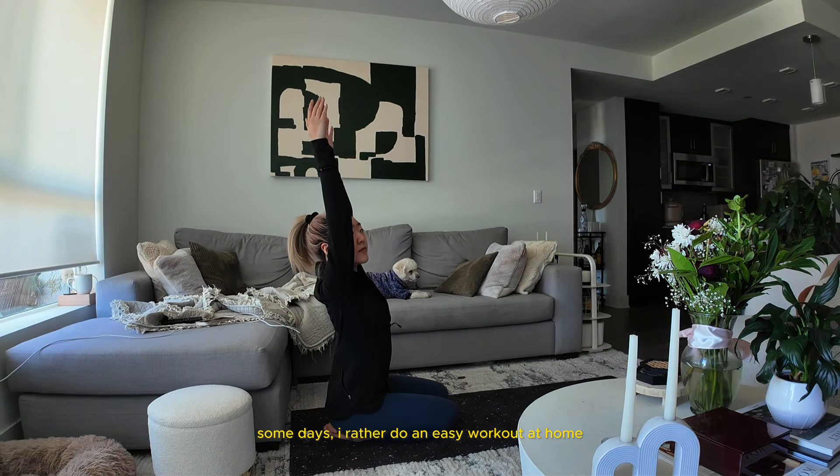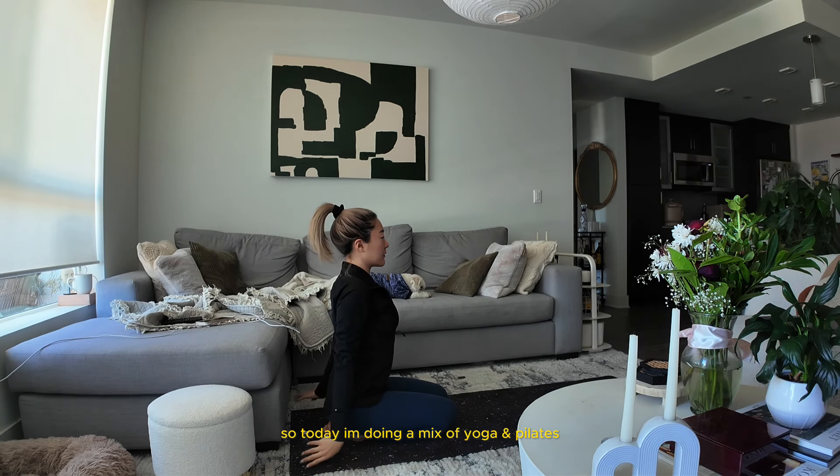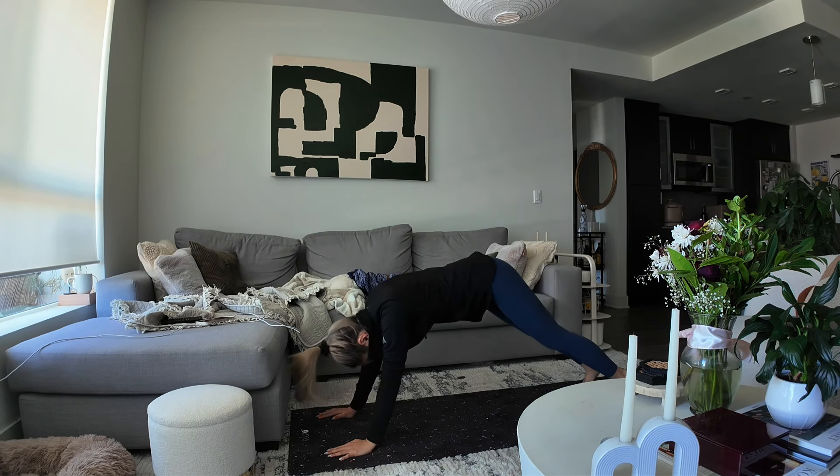And then exhale, slide it out through your mouth as you lower your arms. One more, deep breath in. Reach your arms up and exhale, slide it out. Beautiful. Hold your plank now.